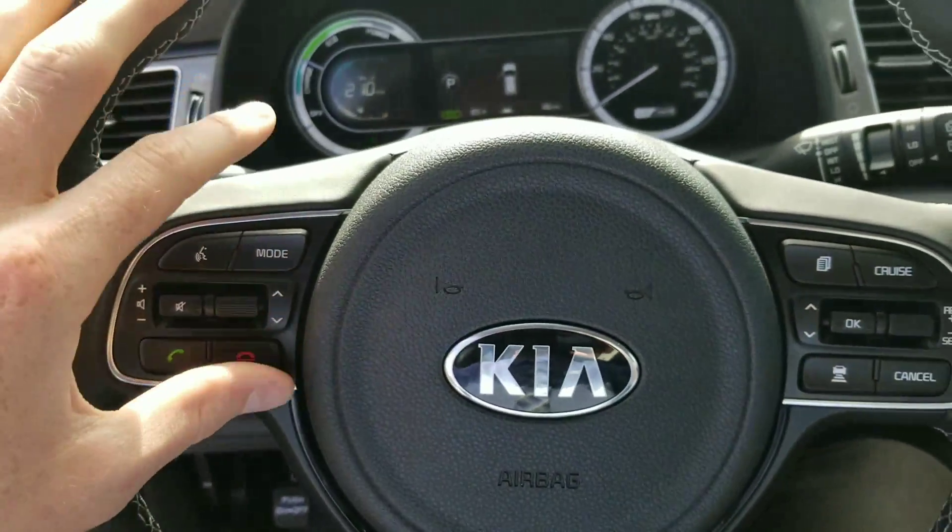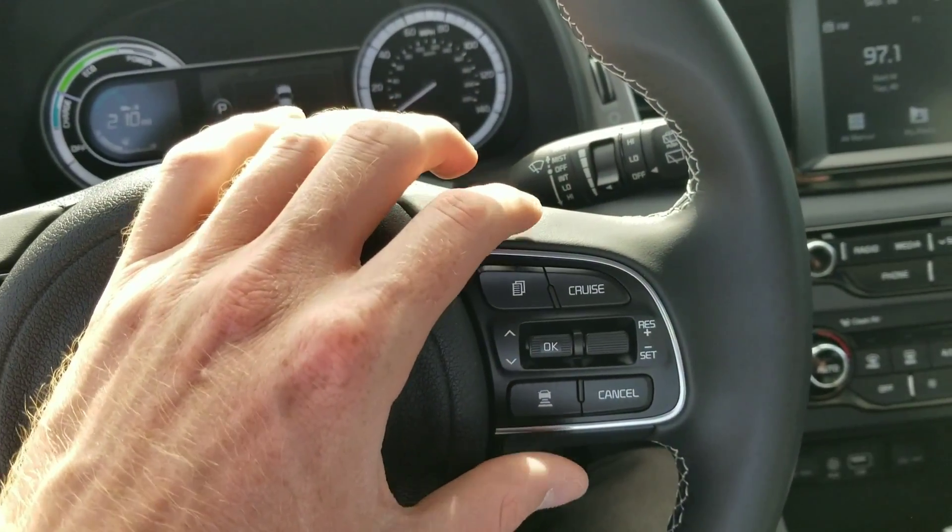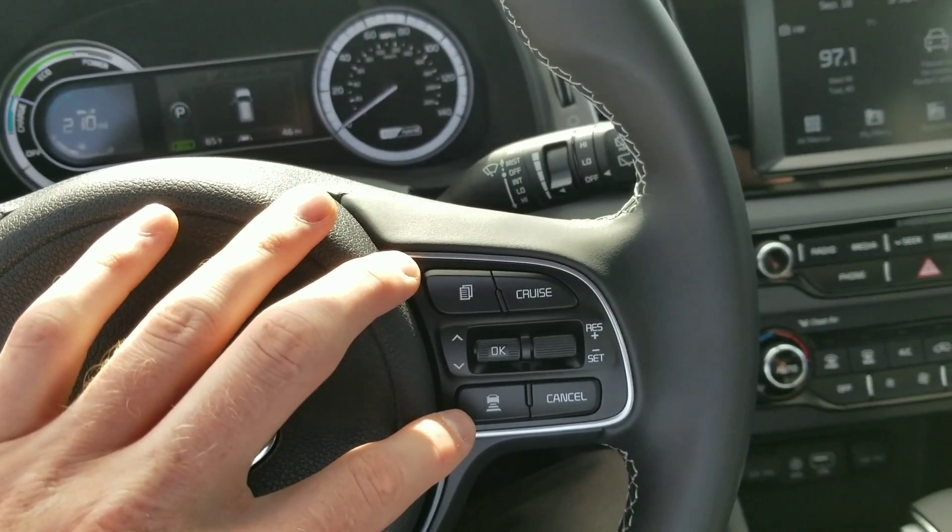With all Kias, you've got Bluetooth and phone settings on the left, trip and cruise settings on the right. This is our advanced smart cruise control.